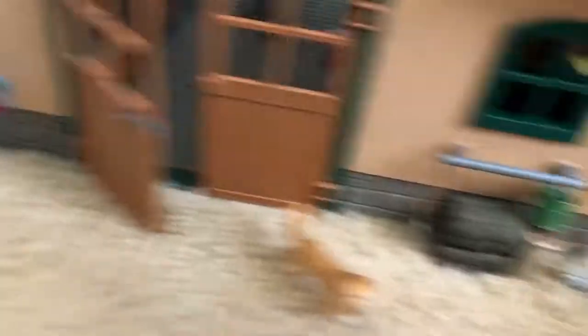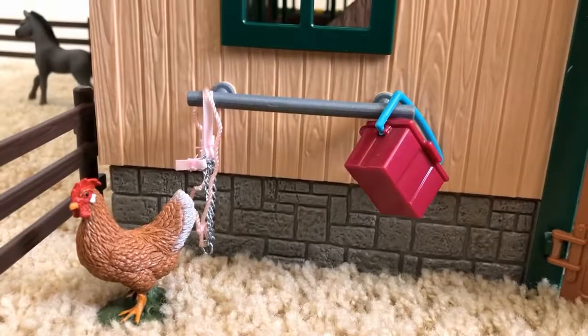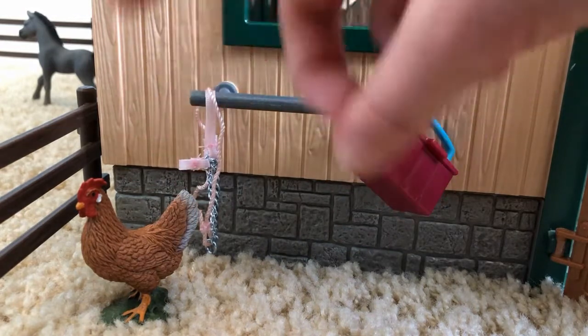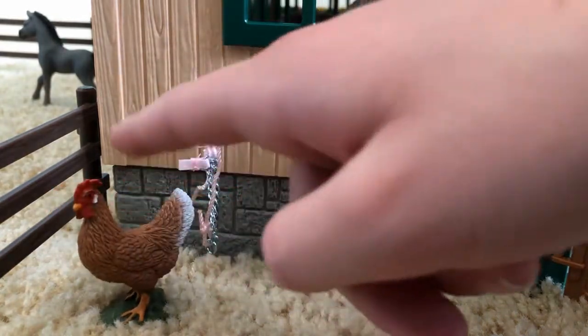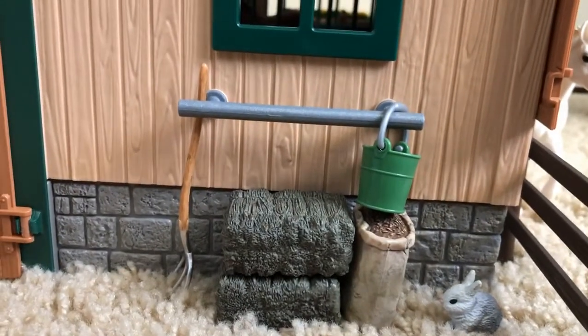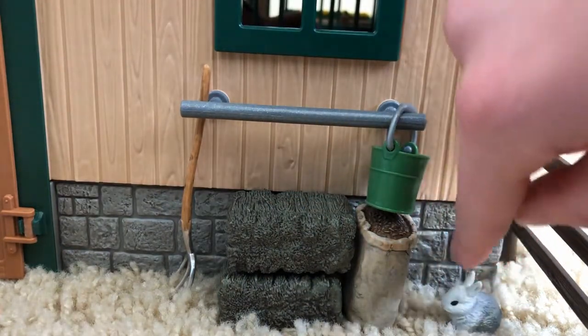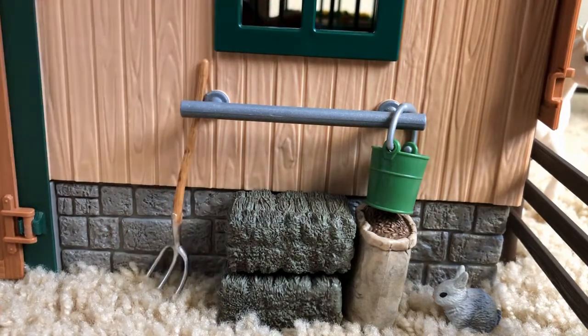The barn has two hitching posts on the outside and then, of course, the doors — it's kind of like a little courtyard area, but no horses or riders are there right now. Over here at the hitching post, this is my hen, which I named Penny — she's really cute. On this hitching post we have a halter and a grooming kit with some grooming brushes. And then on the other side of the doors we have where we keep all our feed — two bales of hay, a bucket, and some grain. Right here is my little bunny, which I named Silver, and then right here is a pitchfork.